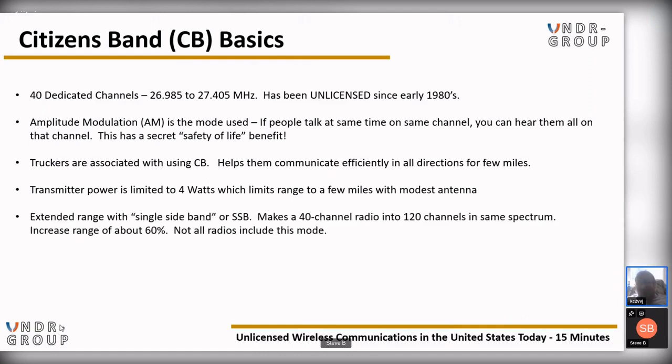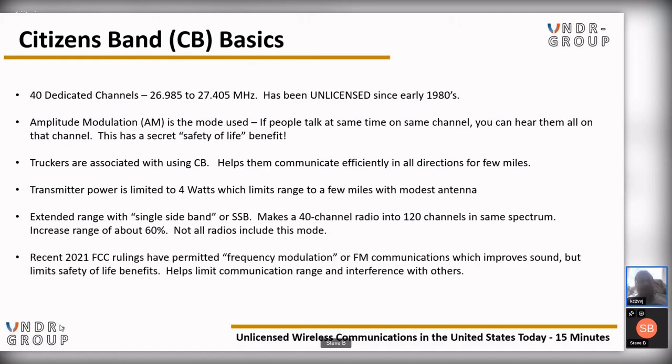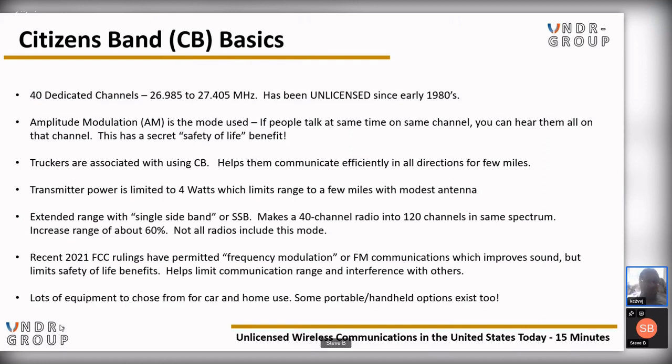Extended range with single sideband (SSB) is a benefit — this can make a 40-channel radio into 120 channels within the same spectrum. SSB can increase range by about 60%, however not all radios include this mode. As recently as 2021, FCC rulings have permitted frequency modulation (FM) communications, which can improve sound but limit safety-of-life benefits. It also helps limit communication range and interference. There are lots of equipment options for car and home use, and portable handheld options as well, making it easy to travel with.